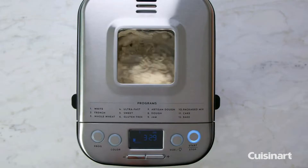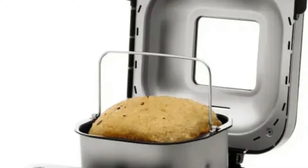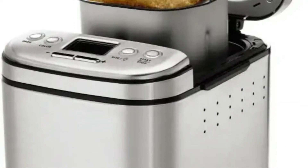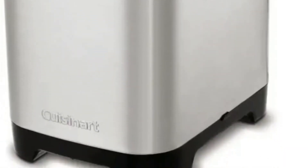Foolproof recipes include everything from gluten-free and artisan bread to jams and sauces. Think beyond bread and delight family and friends with cakes, pizza, and other treats made in your bread maker. Keep it healthy and use whole grains, nutrient-rich nuts, and dried fruit.